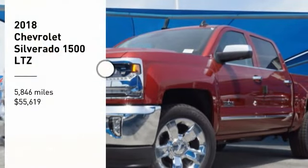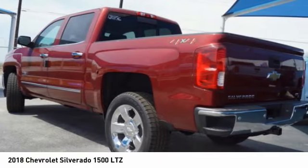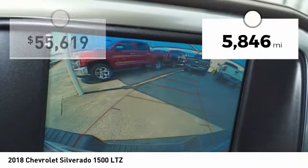You are going to love the 2018 Silverado 1500. The Chevy Silverado 1500 has the lowest cost of ownership of any full-size pickup. This vehicle has less than 6,000 miles.